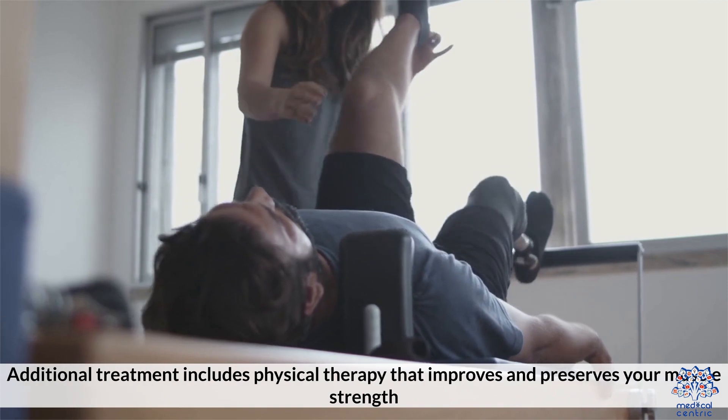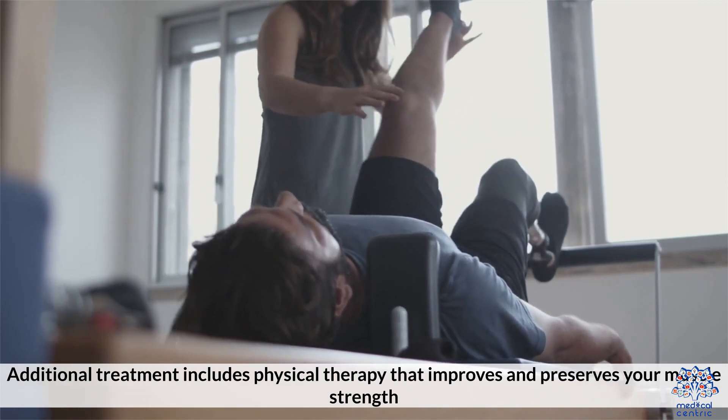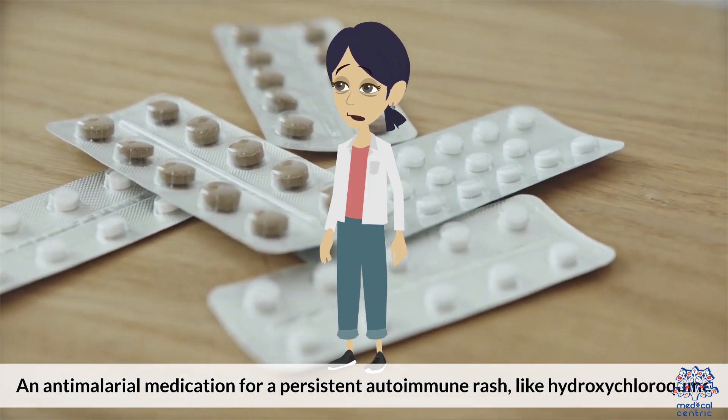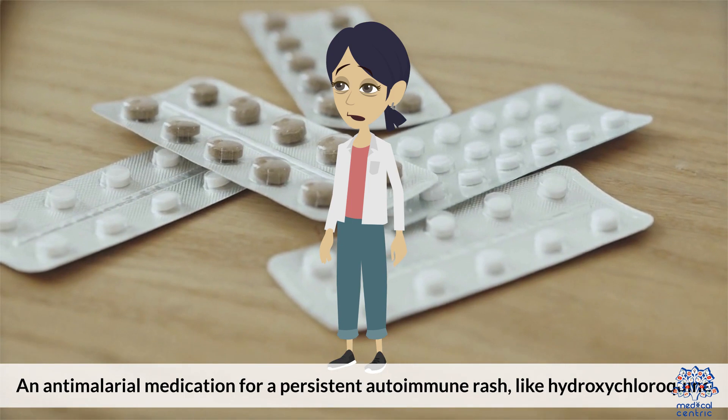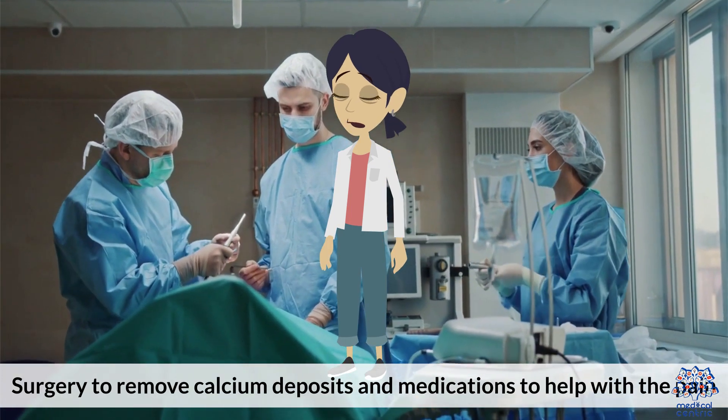Additional treatment includes physical therapy that improves and preserves your muscle strength, an anti-malarial medication for a persistent autoimmune rash like hydroxychloroquine, and surgery to remove calcium deposits, as well as medications to help with the pain.